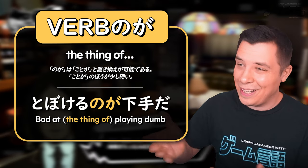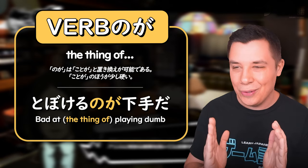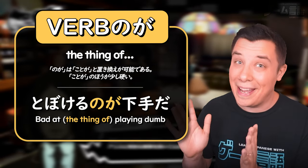And in reverse, 下手 meaning being bad at something — like here in Persona 5 Strikers, you're not very good at playing dumb. The thing of playing dumb — 下手だな — you're bad at doing it.